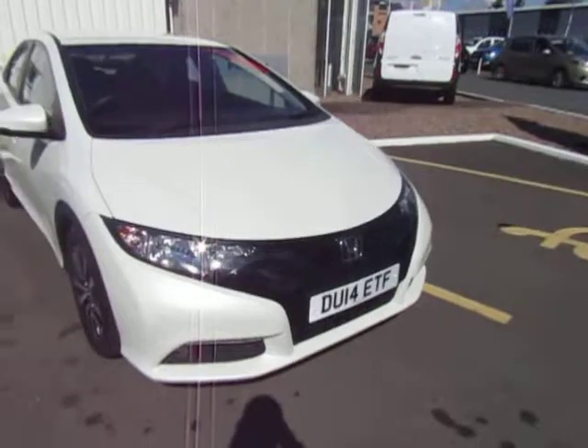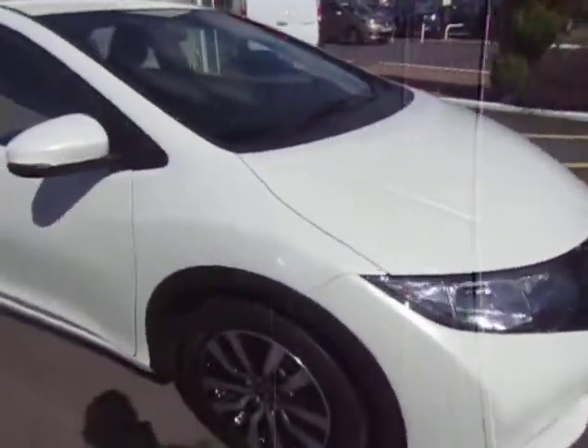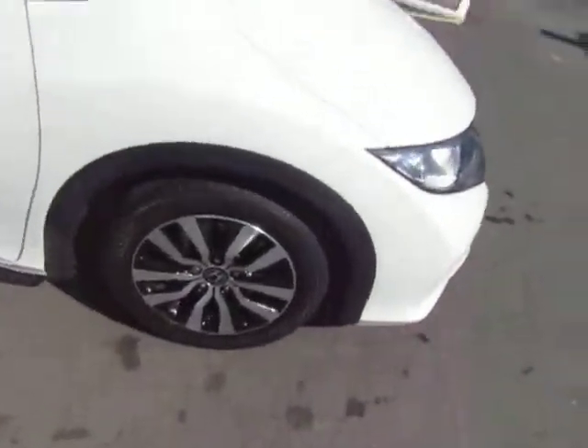The SE Plus has front fog lights, daytime running lights, and full parking sensors across the front. You've also got the stylish diamond-cut alloys.